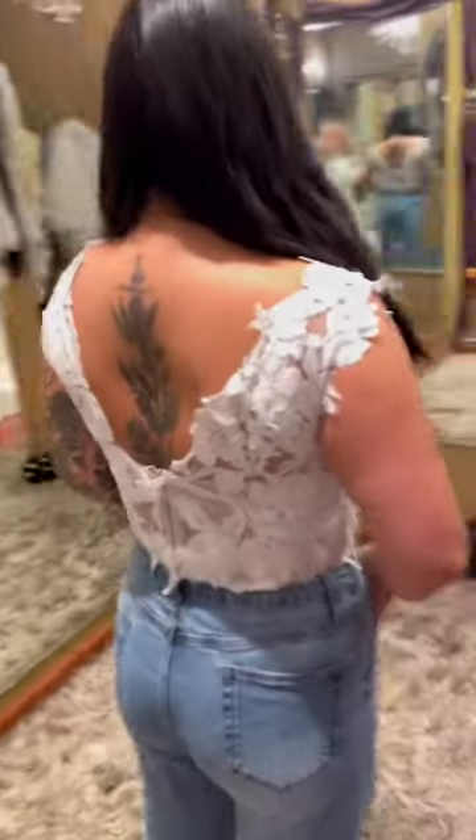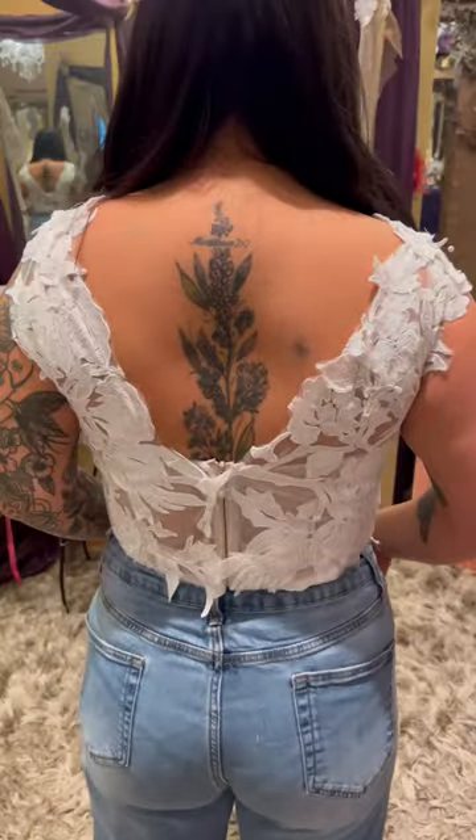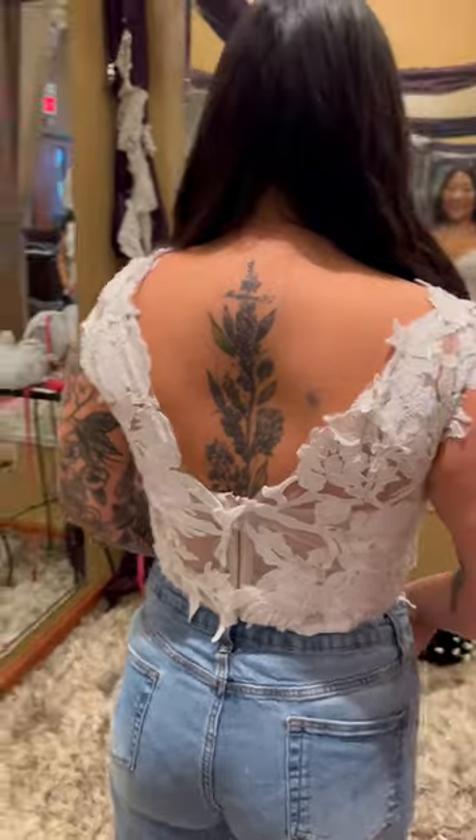Here's what it's looking like so far — I am so beyond ecstatic. They have made my vision come to life even better than I could have imagined. I love how it frames my back tattoo. I just think it's beautiful.